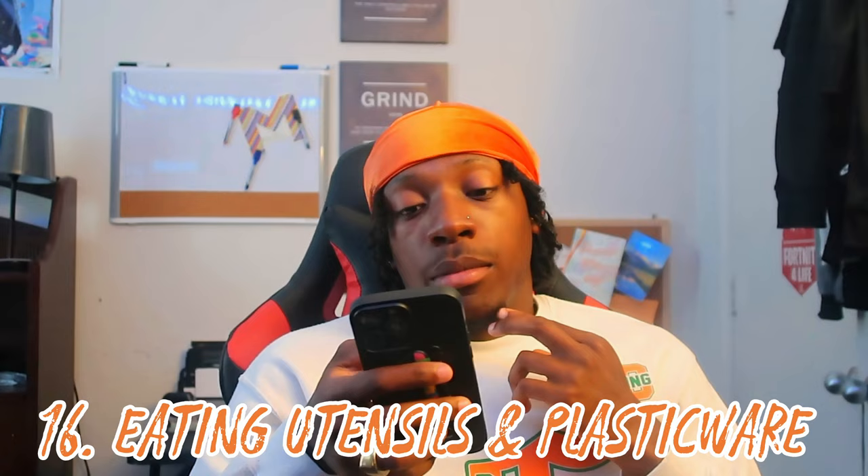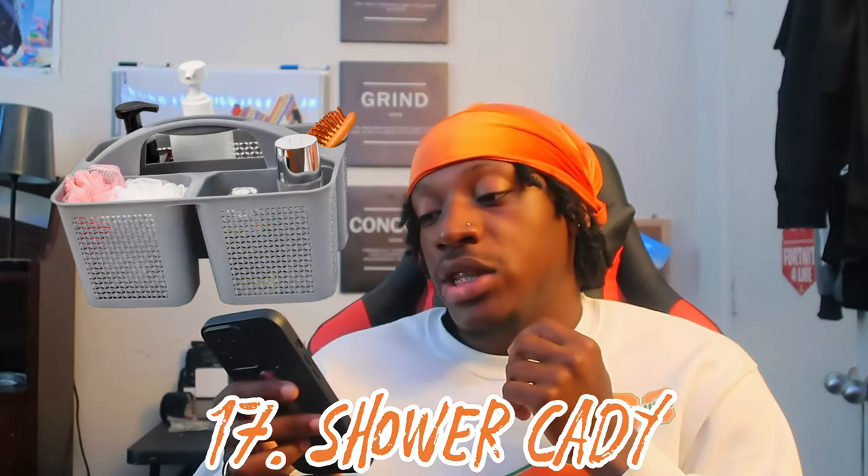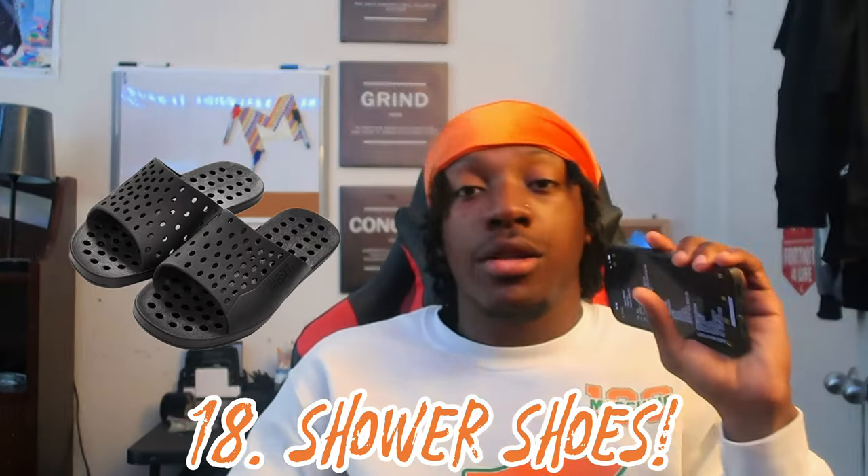Number sixteen: utensils and plastic bowls. I recommend plastic utensils or just one set of metal utensils and the rest plastic. Number seventeen: a shower caddy to hold all your shower necessities. Number eighteen: shower shoes — this is a big one, especially for my community bathroom people. You can get a foot infection; just wrap your feet up and wear something in those showers.